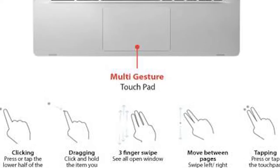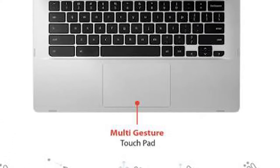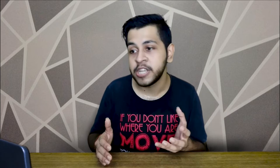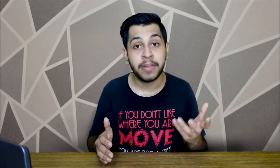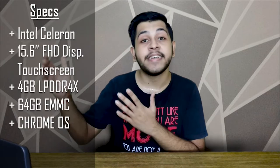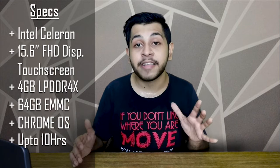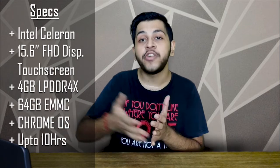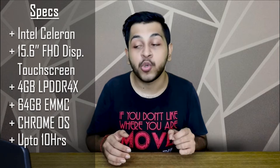This laptop has dual-band Wi-Fi, a chiclet keyboard, and a 180-degree flip, which is a great feature for this segment. It has USB 3.2 Gen 1 with both Type-A and Type-C ports. There is no Ethernet port. It runs Chrome OS, and the company claims 10 hours of battery backup — you will realistically get around 8 hours, which is great because Chrome OS doesn't consume as much battery.